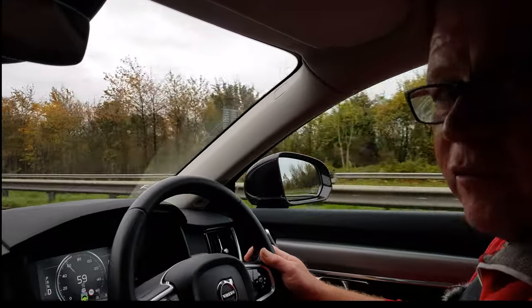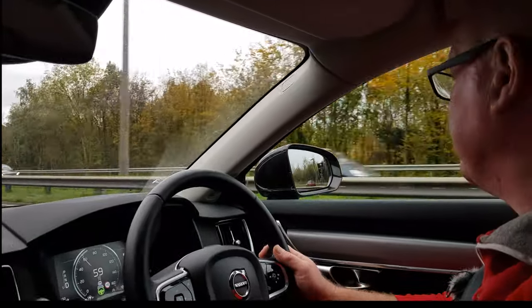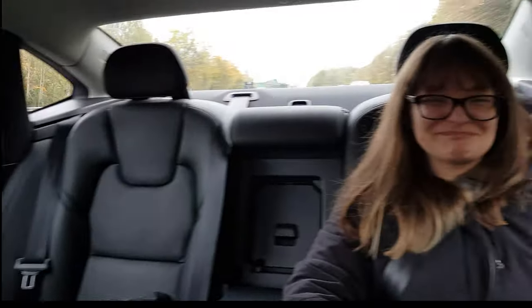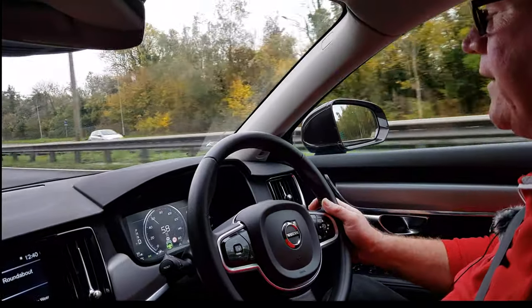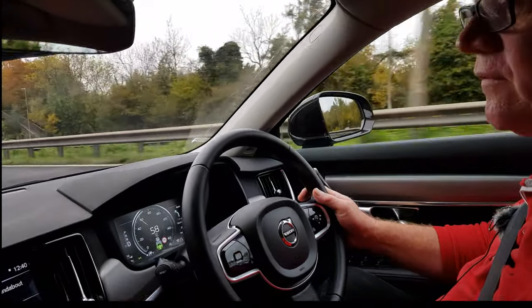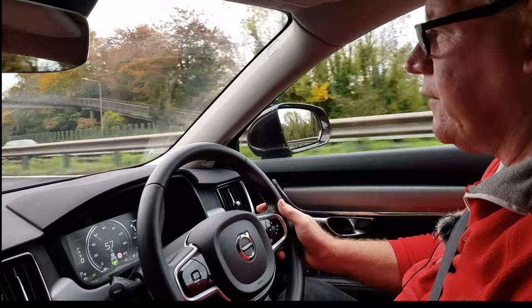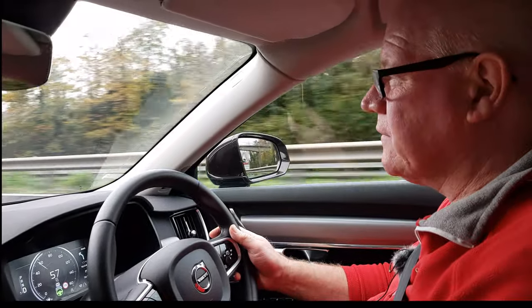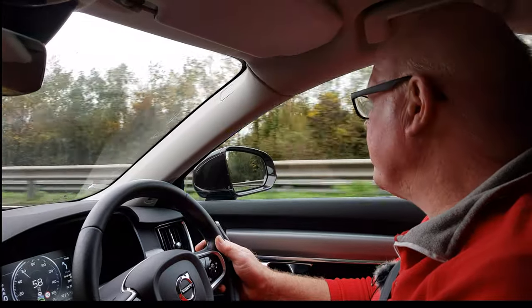There's plenty of room in the back — I assume you're comfortable back there. It also has a good old-fashioned diesel engine, and I'm a big believer in diesel. I know the green people complain and say diesel is dirty, but diesel engines are far more efficient than petrol.